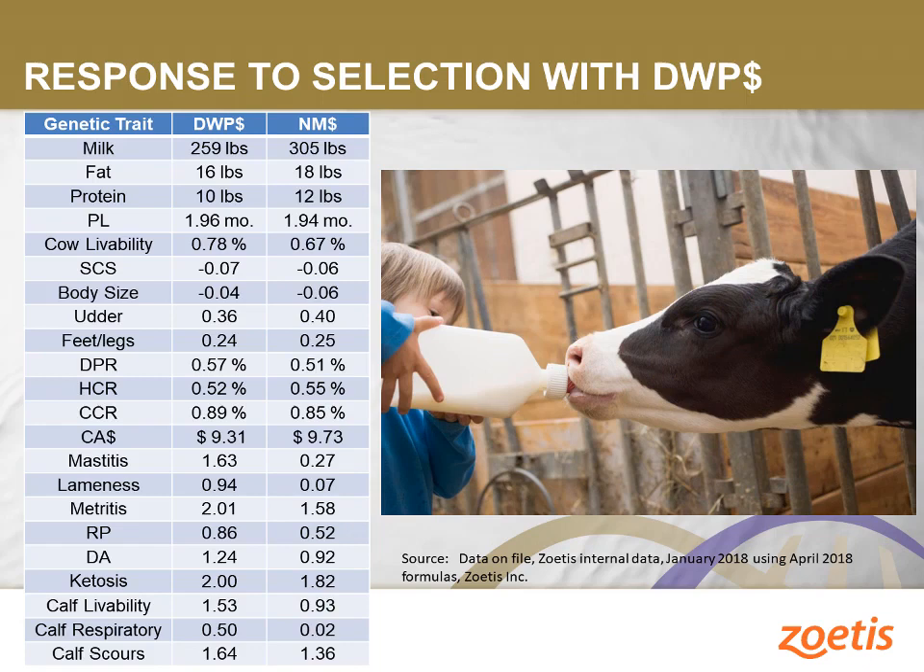If we compare the expected response to selection to Net Merit Index, we see many similarities in areas where we want to see similarities, such as a very similar increase in production traits, very similar effects on functional type, and slightly greater response to selection for daughter pregnancy rate. Clearly, though, there is a larger difference between the two when evaluating the response to selection for the cow and calf wellness traits. Although there is a positive correlated response from Net Merit Index for most of the Zoetis wellness traits, the Daily Wellness Profit Index provides a stronger selection for lowering cow and calf disease rates than Net Merit Index. Animals will rank differently between Net Merit Index and Daily Wellness Profit Index, with those ranking higher in Daily Wellness Profit Index representing animals expected to be more profitable due to the lower estimated cost from cow and calf disease.